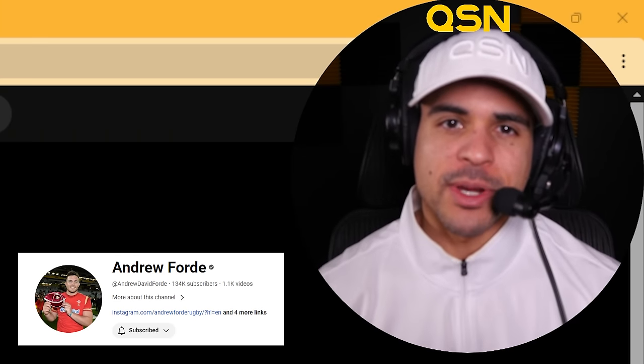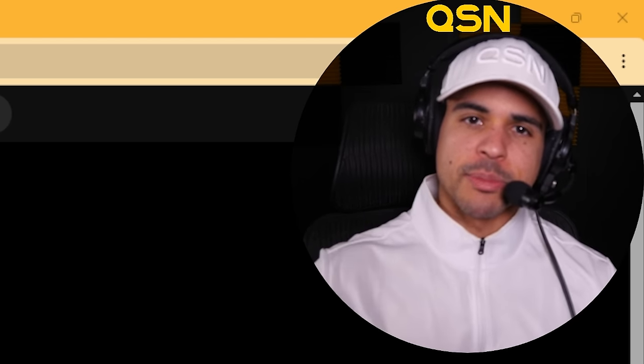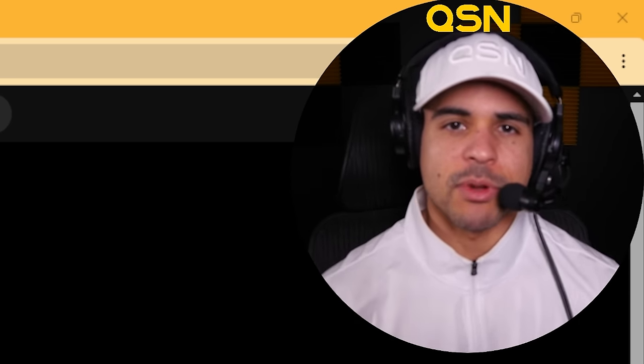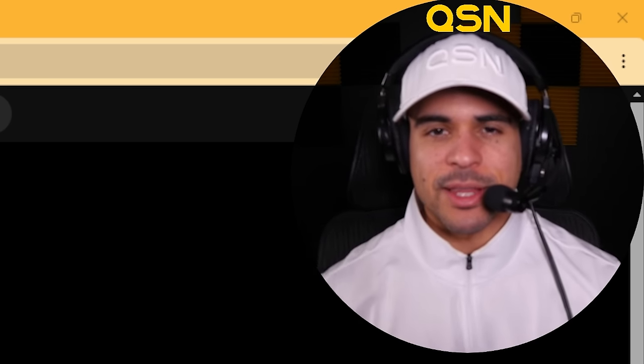Massive shout out to Andrew Ford for creating another amazing compilation. In the description below we have the link to his channel — be sure to drop over there, give him a subscribe, and check out all the incredible content he continues to create in the rugby space. Amazing compilations and a great guy. I appreciate you, David, for letting us check out your videos.